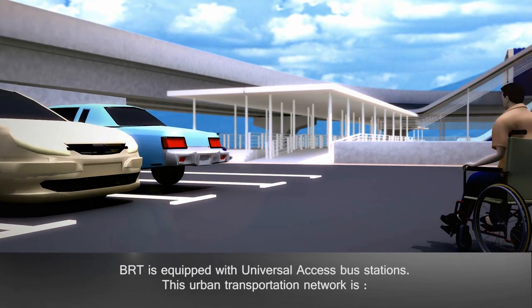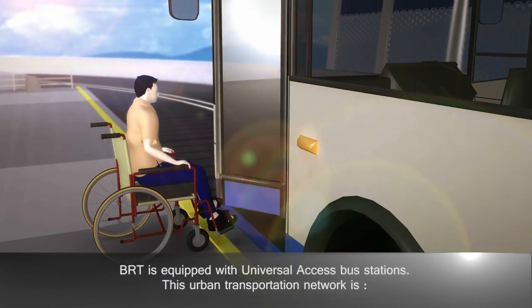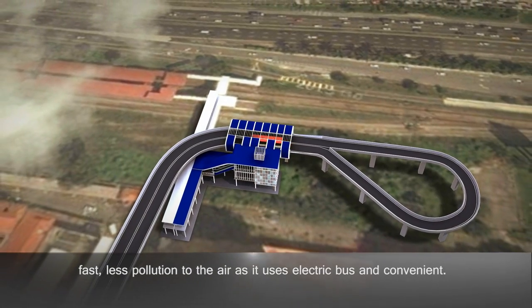BRT is equipped with universal access bus stations. This urban transportation network is fast, less polluting to the air as it uses electric buses, and convenient.